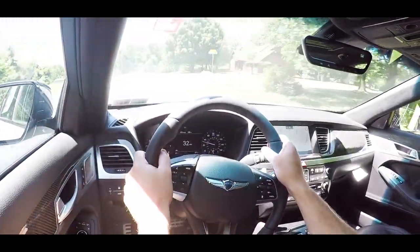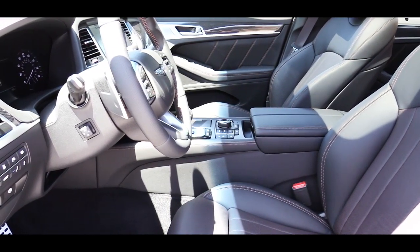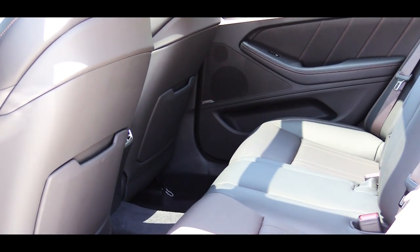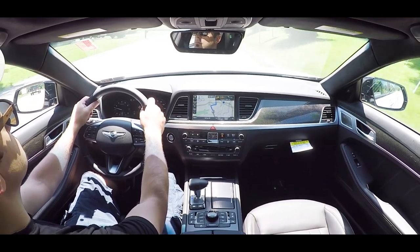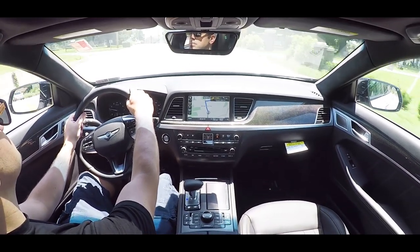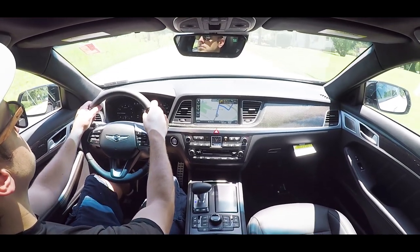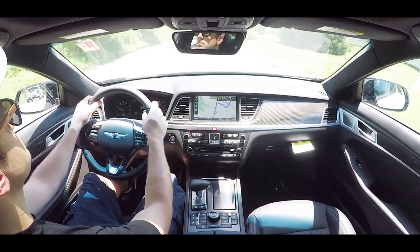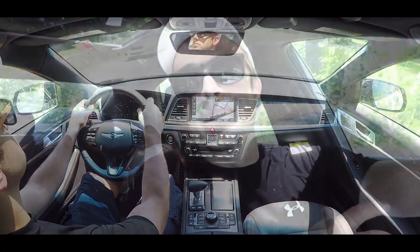Standard safety features include front, side, inside curtain, and driver's knee airbags, plus rear seat side impact airbags — which are rare. LATCH anchors for child seats are also standard. Automatic emergency braking with pedestrian detection, adaptive cruise control with stop-and-go, lane departure warning, lane keep assist, driver inattention monitor, and blind spot monitoring with rear cross traffic alert all come standard.